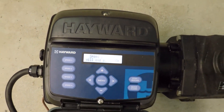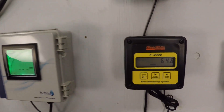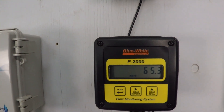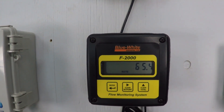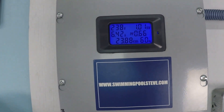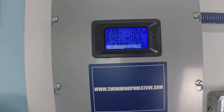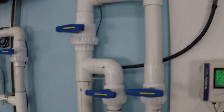At 3200 RPM we're getting 65 and a half gallons per minute, just over 1000 watts — or 1020 watts of power — right about one kilowatt. Let's check out maximum speed.